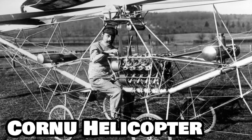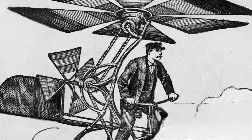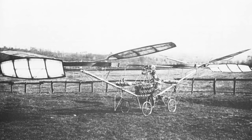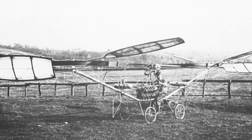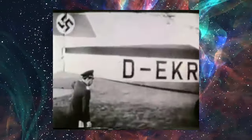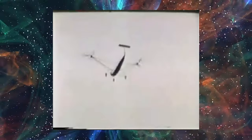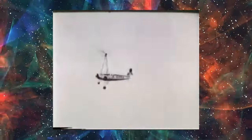Back in 1907, something groundbreaking happened in France. Two determined brothers worked tirelessly, and after a lot of trying and failing, they finally made the very first helicopter take to the sky. Jump ahead about 30 years to 1936, and the Germans joined in on the helicopter adventure with something called the Focke-Wulf FW-61.